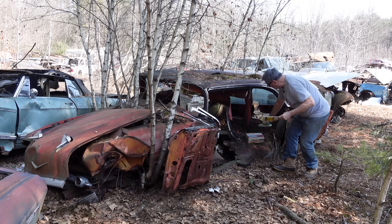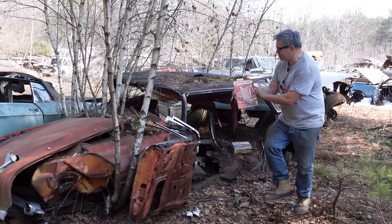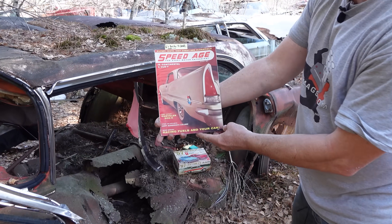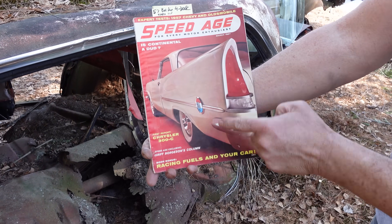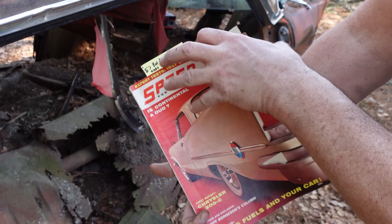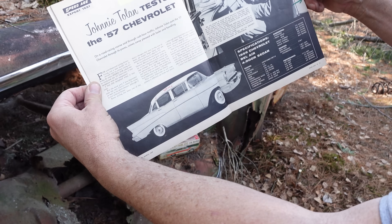When I talk about four-door hardtops, what am I talking about? Well, this is Speed Age magazine right here — one of the great magazines from the 50s. March 57 with the big Chrysler 300C on the cover. But more importantly for us now is their road test of a 57 Chevy.